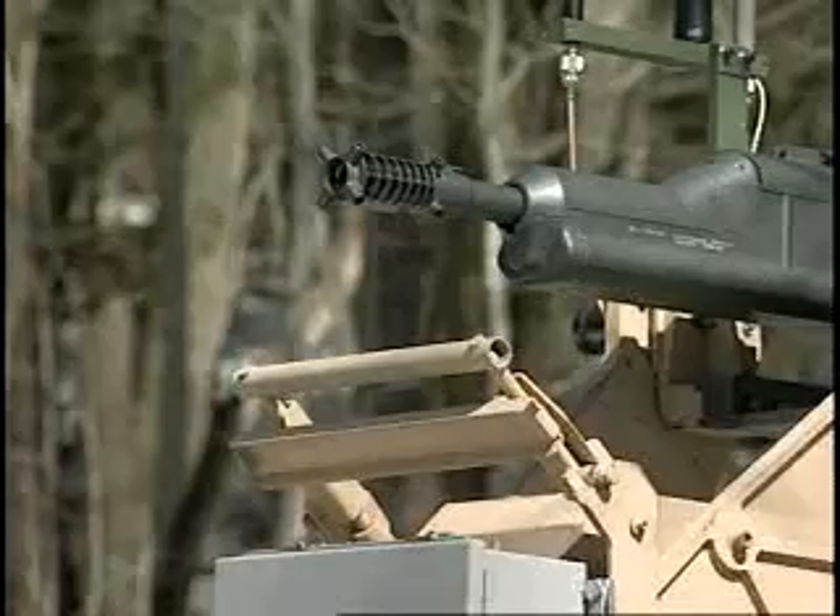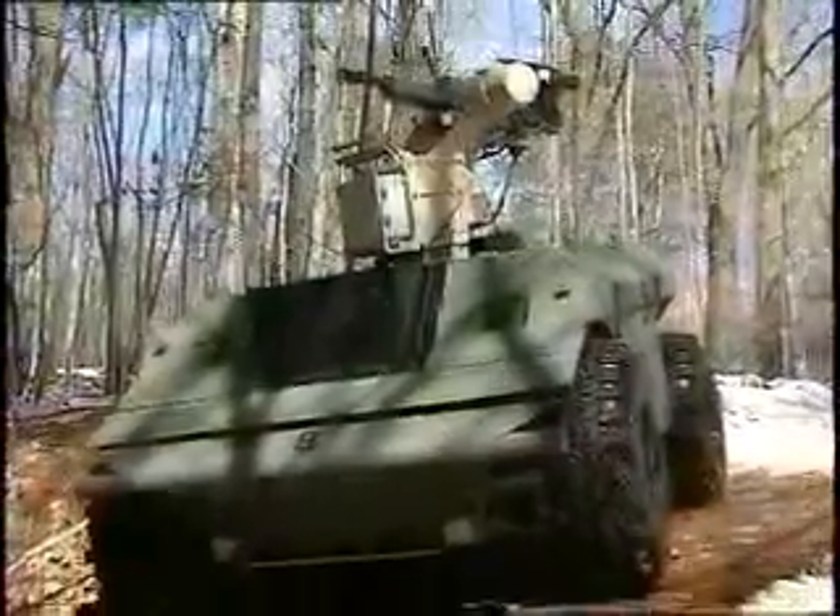The gun and mount are remotely controlled by a microprocessor, joystick, and a wireless-modem interface similar to that of the Predator UAV. All systems are powered from the XUV's batteries.